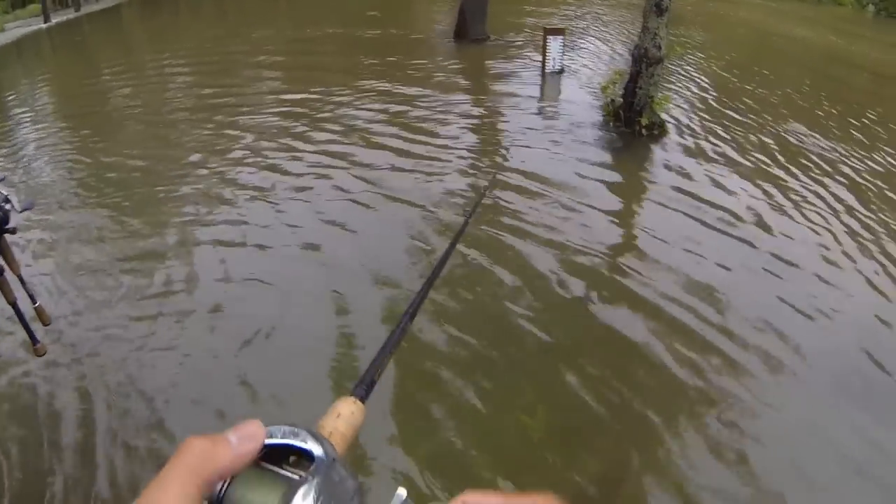Whoa! Psych, just kidding. Trying to find some clear water. No luck yet.